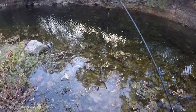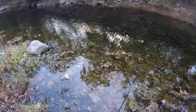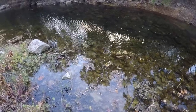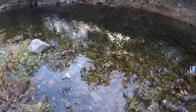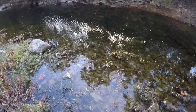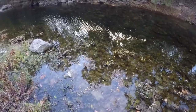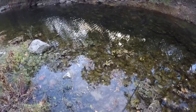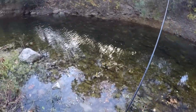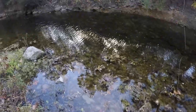This fish seems interested in my bait — it keeps looking at it at least. Come on fish, eat it. Looking right at it. Did I eat it? Yep. No! How in the world do I keep missing this fish?